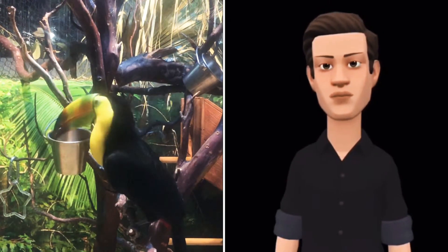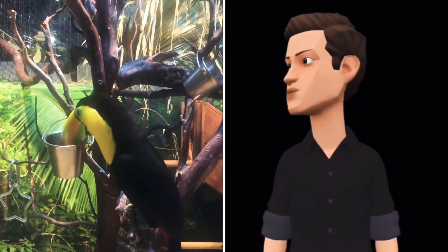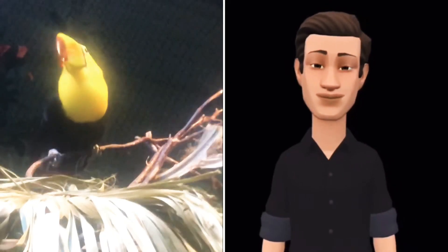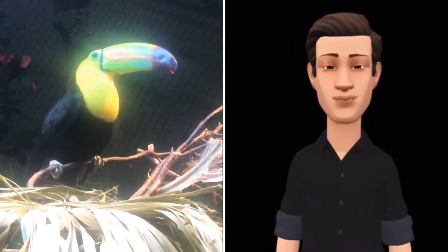You can see them eating, drinking, playing, and just hanging out. Well, I hope you enjoyed the video of these birds. Goodbye.